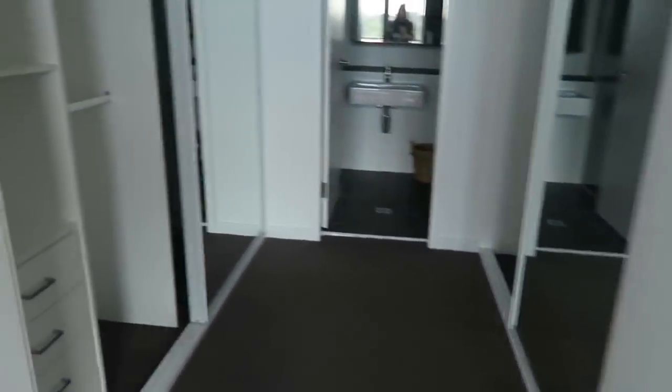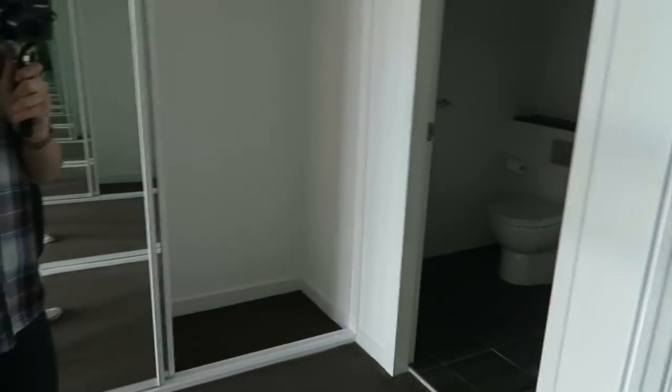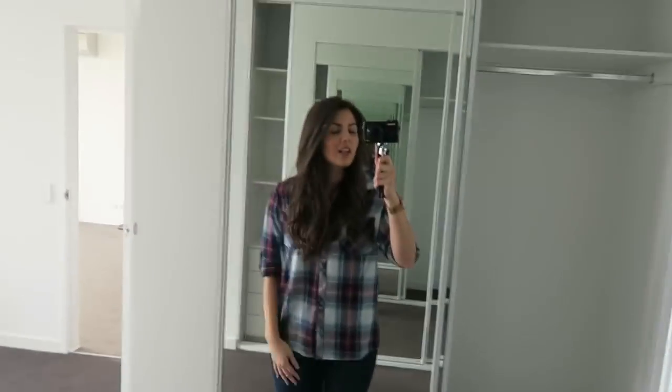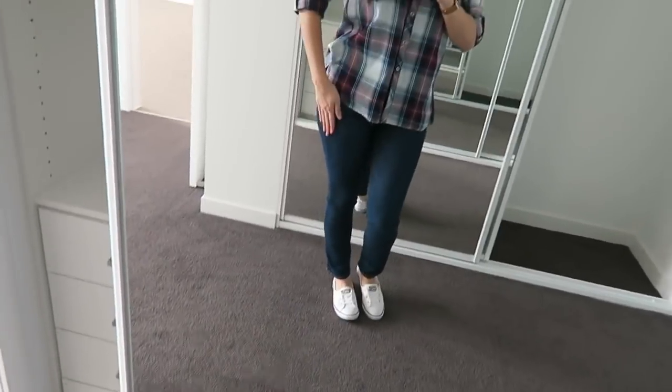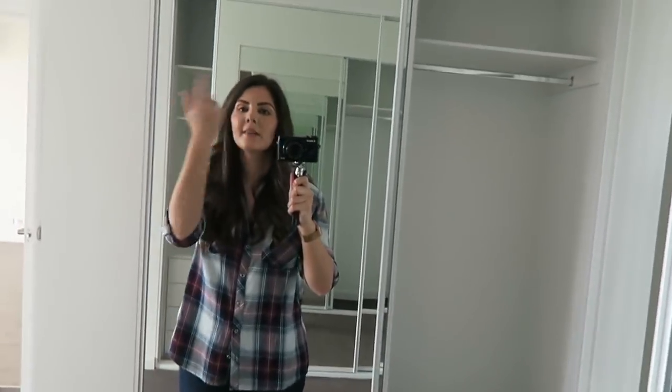Coming through here we have wardrobes on each side - they're mirrored wardrobes. I'm not a massive fan of mirrored wardrobes because I feel like it takes up excess space, but lots of mirrors means we can do outfits of the day! They have built-ins, which is really nice - we've got some long hang there, and the same on the other side. There is a decent amount of storage space. The ceilings in this place are quite high as well, which is nice.